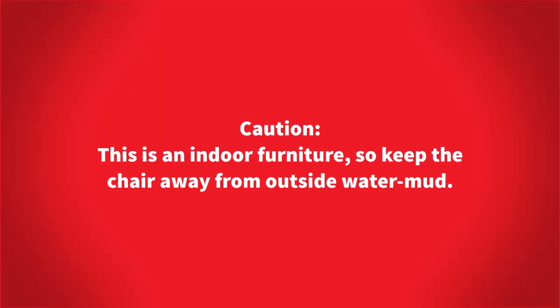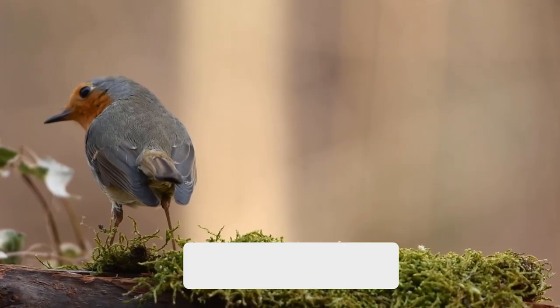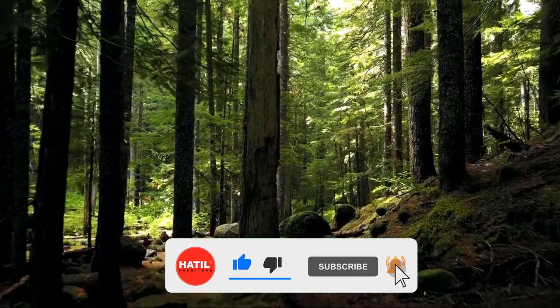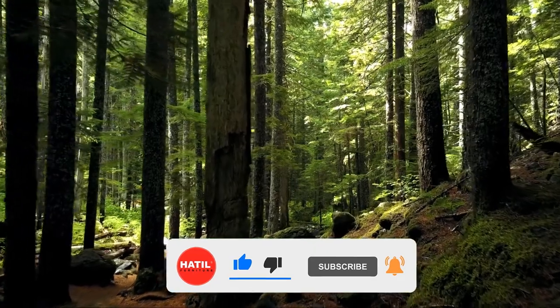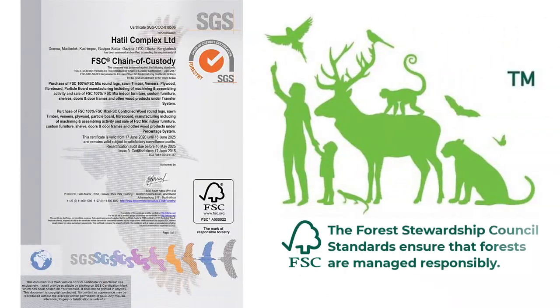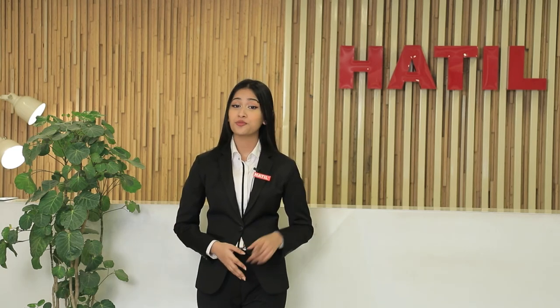Caution! This is indoor furniture, so keep the chair away from outside water and mud. Hathiel is committed to maintaining the balance of the environment. Therefore, Hathiel furniture is contributing to the protection of forest and environment through the use of wood collected from FSC certified afforestation. In addition to all of these facilities, Hathiel will provide after-sale service free of cost in case of any production damage within one year.